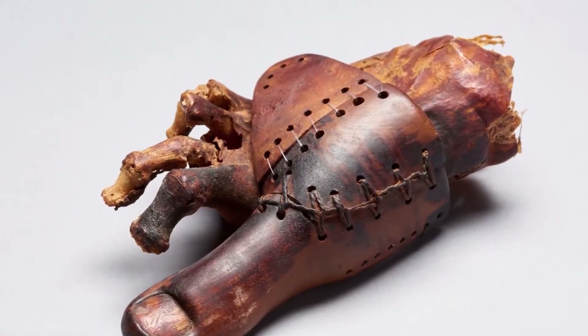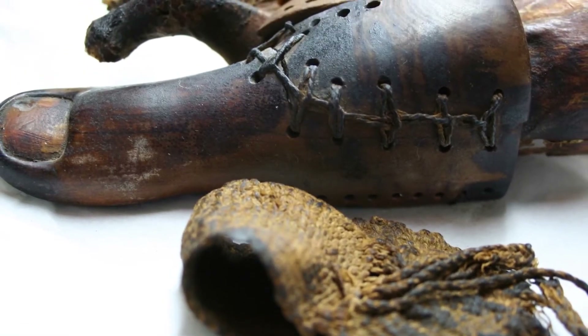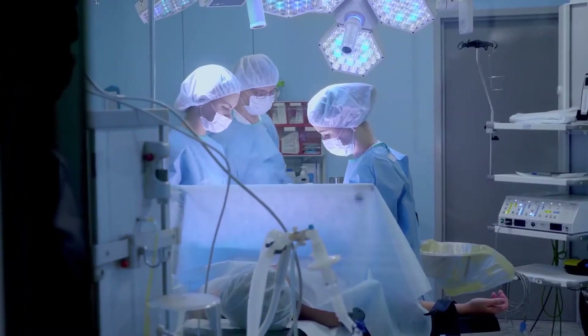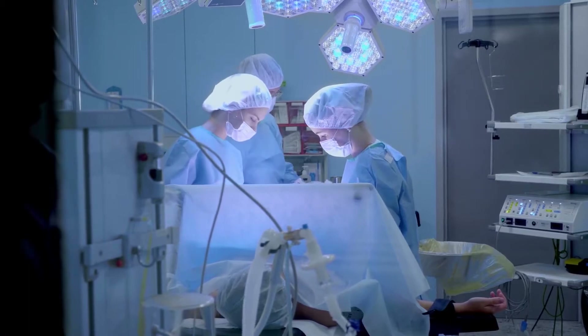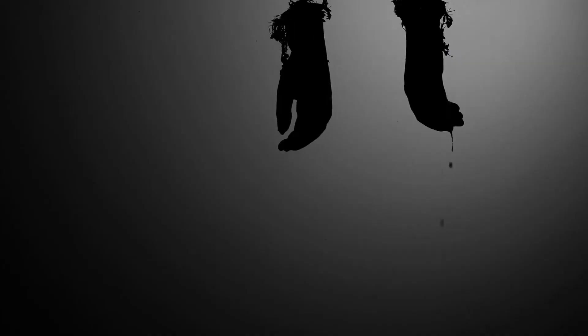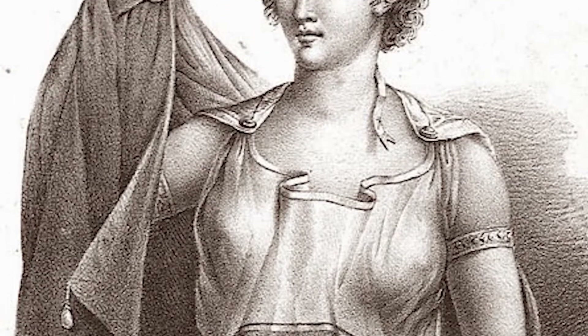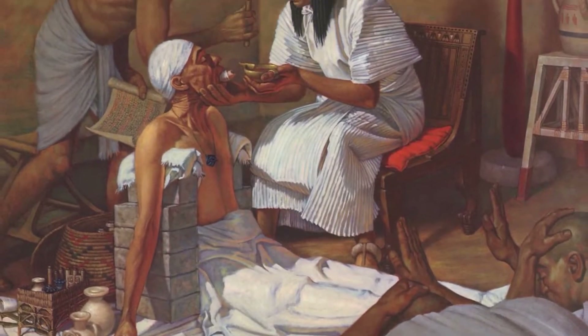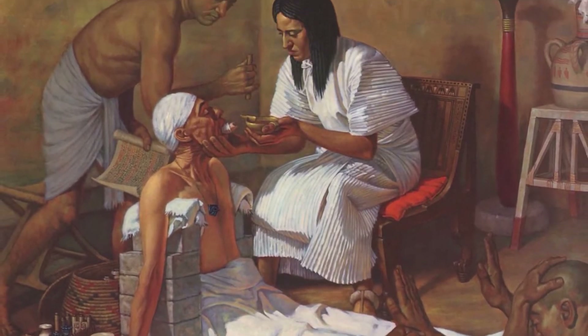Ancient Egyptian medicine, which was so advanced for its time, included simple non-invasive surgeries like stitching up wounds with sutures made from animal intestines or plant fibers. But they also performed complex surgical procedures such as trepanation, a surgical intervention in which a hole is drilled or scraped into the skull. Techniques were also established for dealing with tumors, fractures, and foreign bodies.